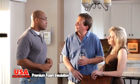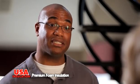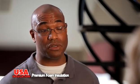So insulation is also important in the summer? That's right. What should we do? Give USA Insulation a call. They'll come out and take a look at your home so you don't have to guess what the problem is.